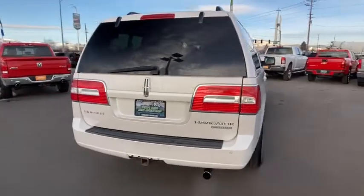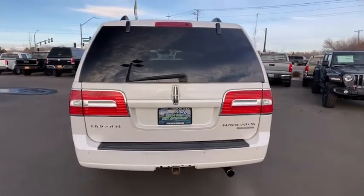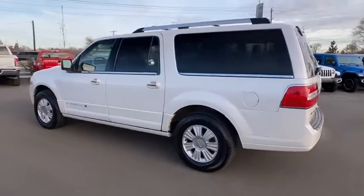Here are some of this vehicle's great options: CD changer, backup camera, four-wheel drive, third-row seat, keyless entry, power liftgate, running boards, power passenger seat, leather-wrapped steering wheel, power steering.